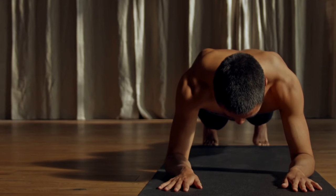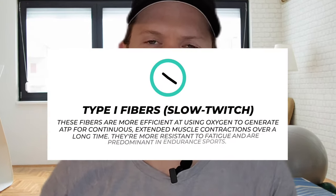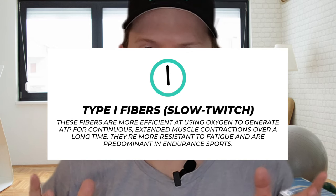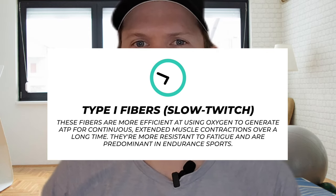Muscular endurance really includes many different facets, so let's go over them. First, we have muscle fiber composition. Muscular endurance is closely related to the proportion of type 1 muscle fibers in the muscle. These fibers are more efficient at using oxygen to generate more fuel — what we call ATP in the muscle — for continuous extended muscle contractions over a long period of time.